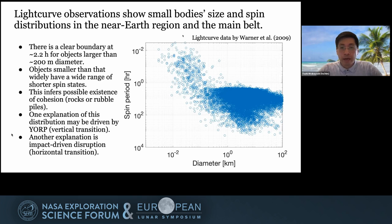On the other hand, if you look at smaller asteroids, they can actually spin faster. Because of this, we can interpret that they would be either rubble piles or monolithic bodies — by rubble piles, I mean rubble piles with cohesion. Potential explanations of this distribution may be the YORP effect or impact-driven disruption.